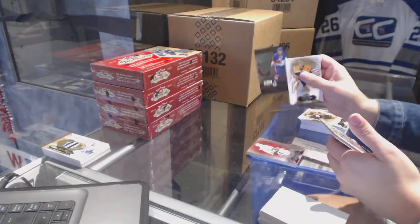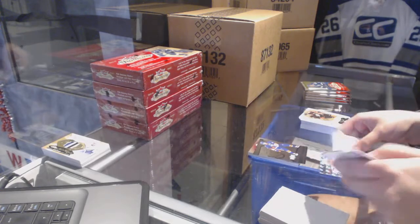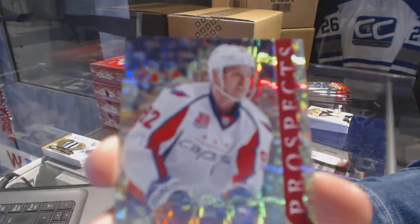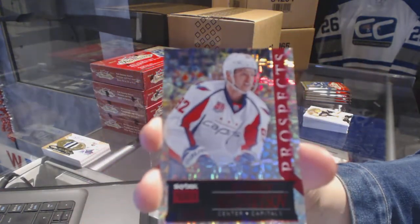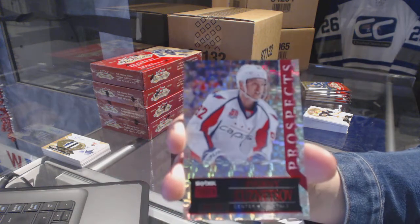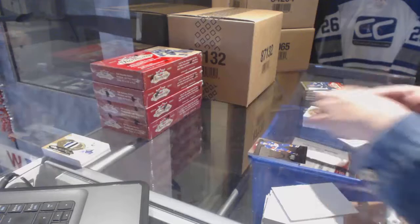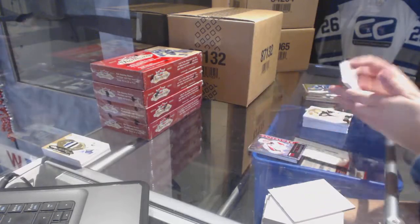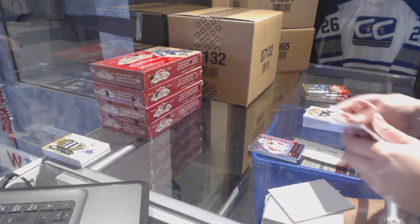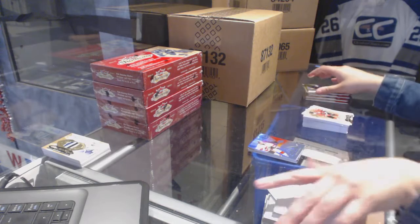Metal Universe of Tavares for the New York Islanders. And a Skybox Premium Prospects numbered 250 for the Washington Capitals, Evgeny Kuznetsov. Flair Showcase of Dany Heatley.